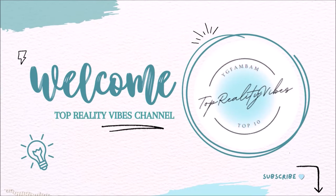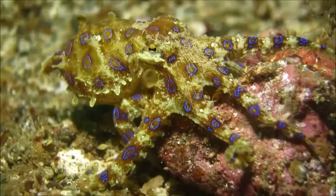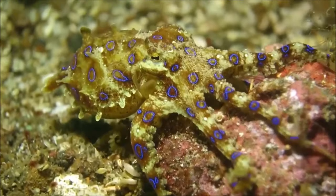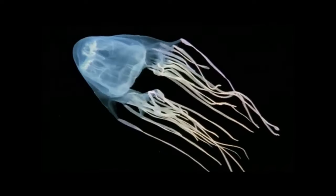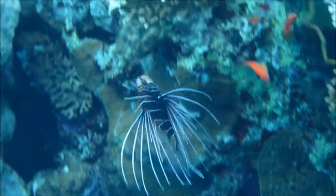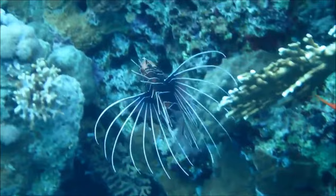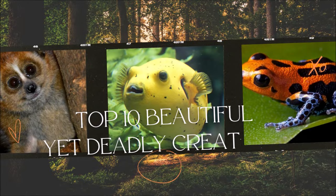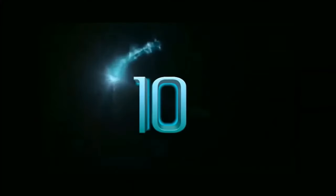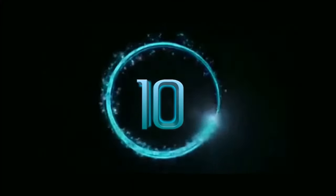Welcome back to our channel, nature enthusiasts! Today we're counting down the top 10 most stunning and deadly creatures that mother nature has to offer. These creatures are not just easy on the eyes — they come with a potentially lethal surprise. So grab your binoculars and let's dive into the wild world of beauty and danger.